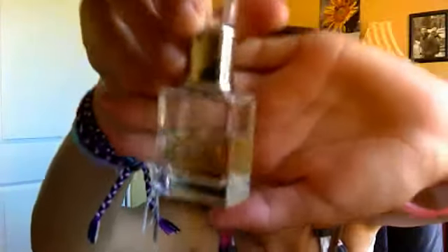I have a Juicy Couture perfume, and this one is in Juicy Couture. My mom got me this for my birthday, and I've used that much. It has this cute little thing on top and it smells good.